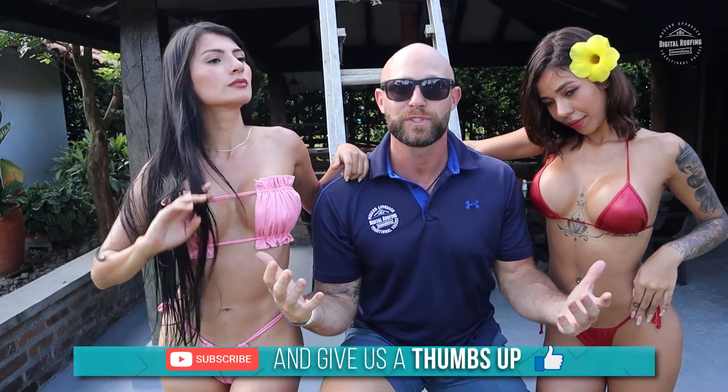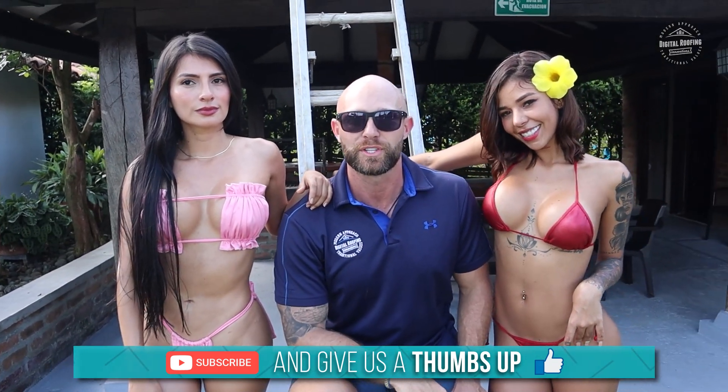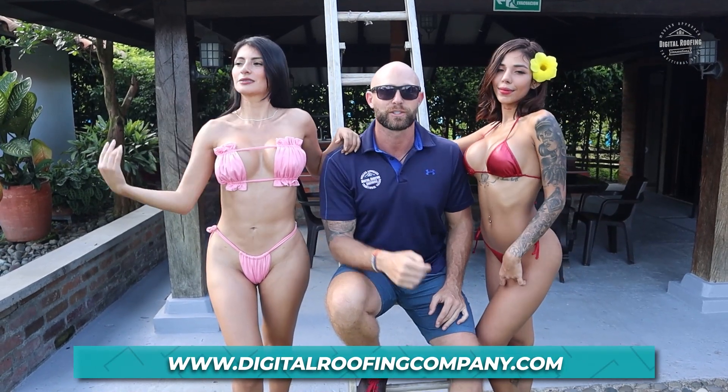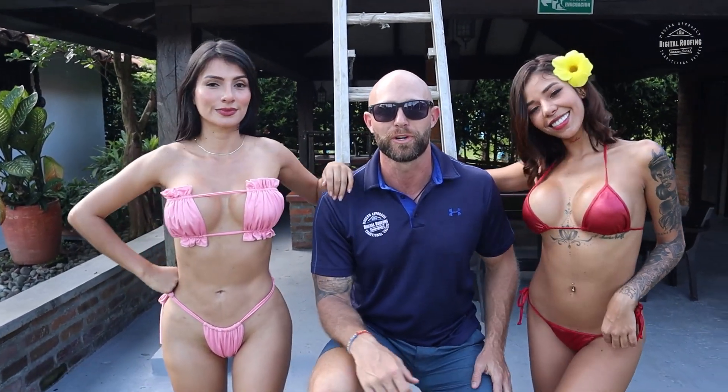Overall, when considering price, availability, design, and usage, a K-style gutter system is probably better overall — unless you're set on getting a half round for that traditional feel. Thanks for watching. If you enjoy the content, please give the channel a thumbs up and subscribe to Digital Roofing Innovations. At Digital Roofing Innovations, we believe in using a modern approach with traditional values.